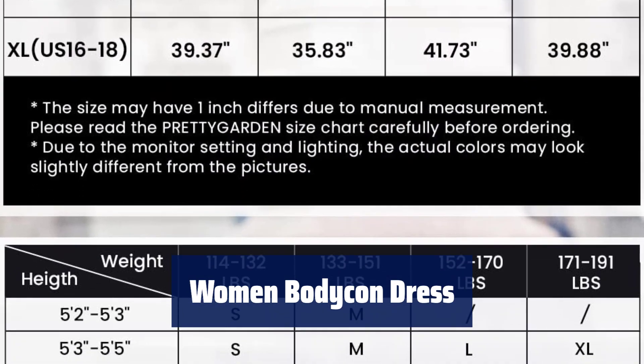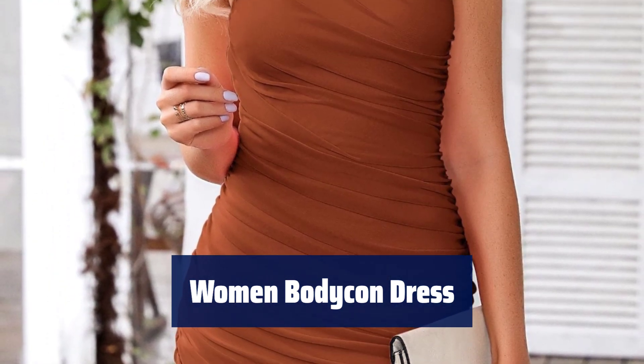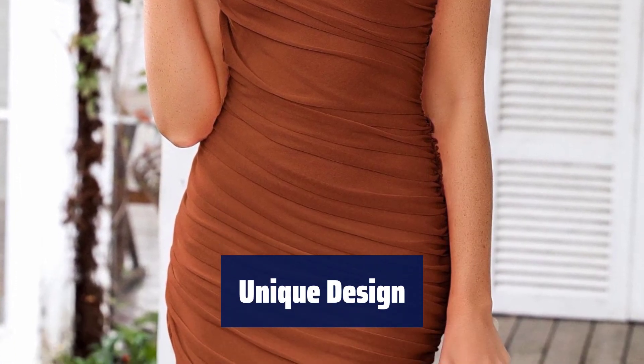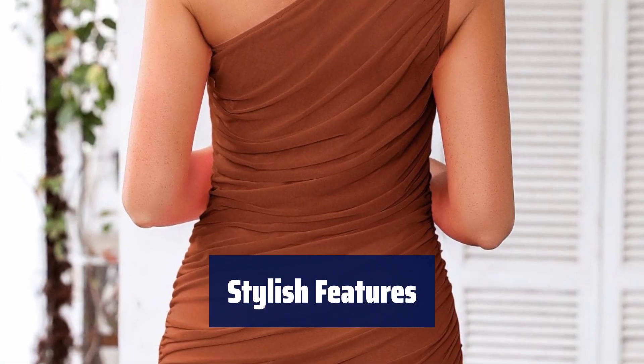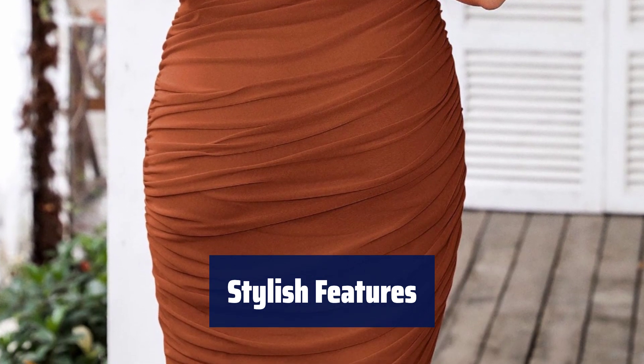Number 4. Find your perfect fit, with sizes ranging from S to XL, made of stretchy material for a comfortable wearing experience. Stand out with this one-shoulder bodycon dress, featuring ruched details and an irregular hem, perfect for any occasion. Show off your classy and chic side with this trendy pencil dress, lightweight and perfect for summer.